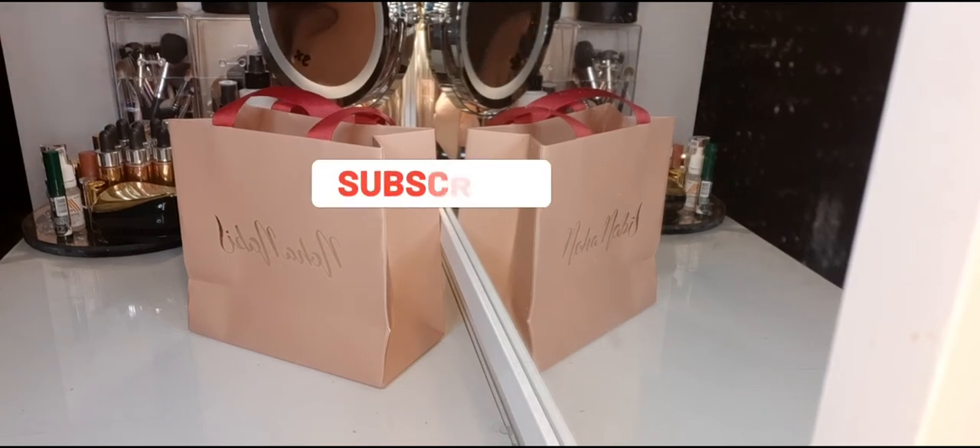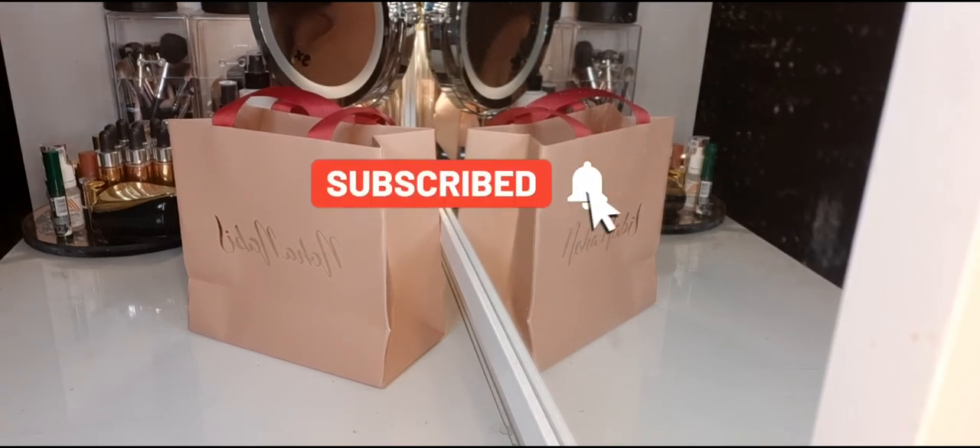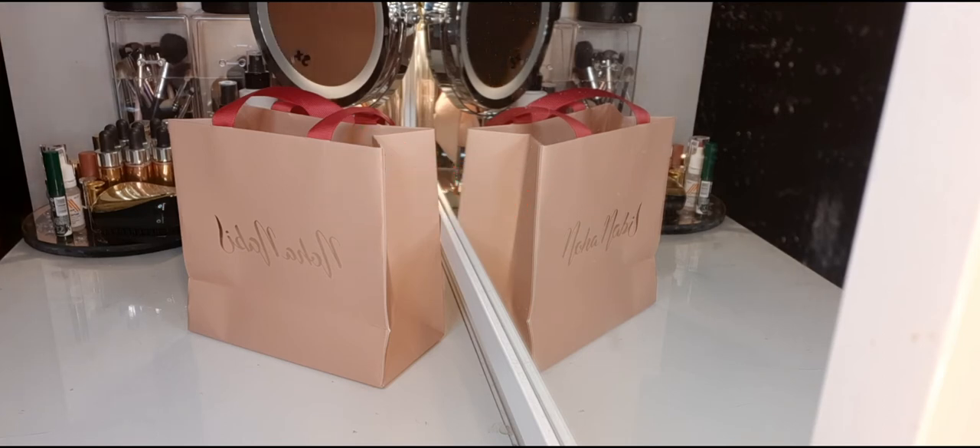Hello everybody! I'm back with yet another video. This time it's the Noha Nabil makeup that I recently purchased.